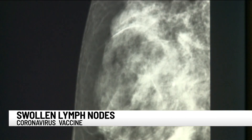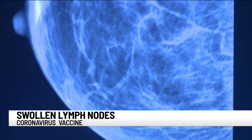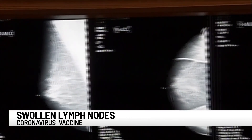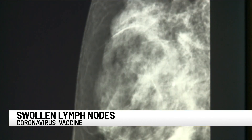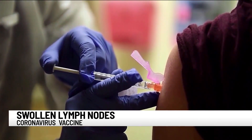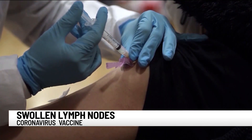Swollen lymph nodes are not unusual. They're located throughout the body — in your neck, under your arms, and even in the groin area. If inflamed, the area will be tender to the touch. Doctors say under normal circumstances, swelling could mean that your body is fighting an infection or there's inflammation. A majority of people, based on what we've seen so far, won't have swollen lymph nodes. When a vaccine of any kind is introduced into the body, lymph nodes create antibodies to develop a good immune response.